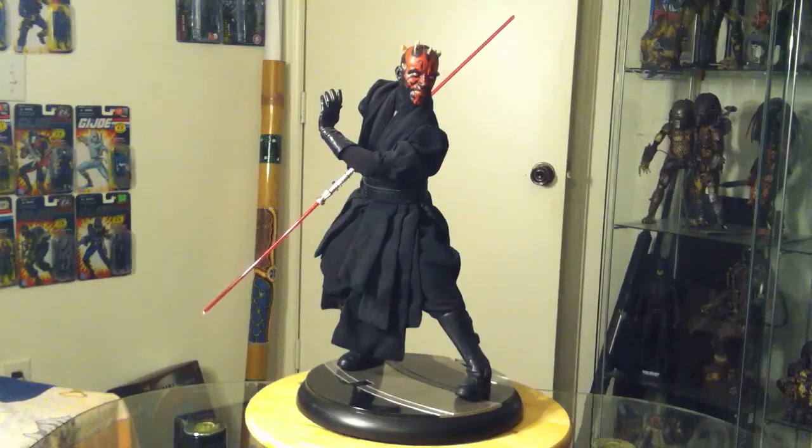I think Sideshow needs to redo Vader as well. But yeah, it's almost like I'm at a loss for words. I really don't know what to say because this thing is just so cool. It kind of speaks for itself.